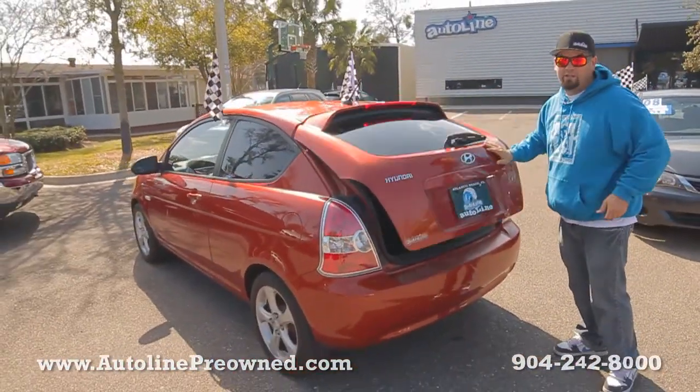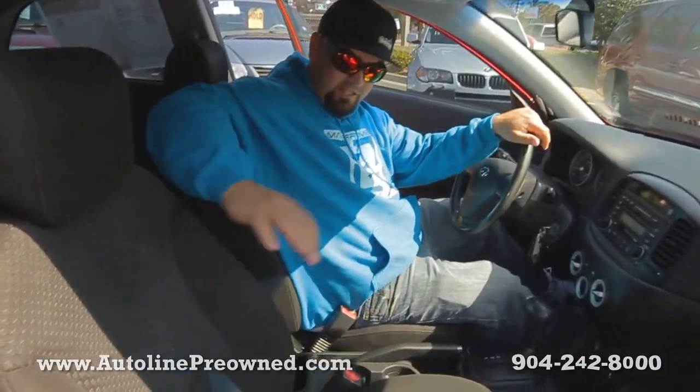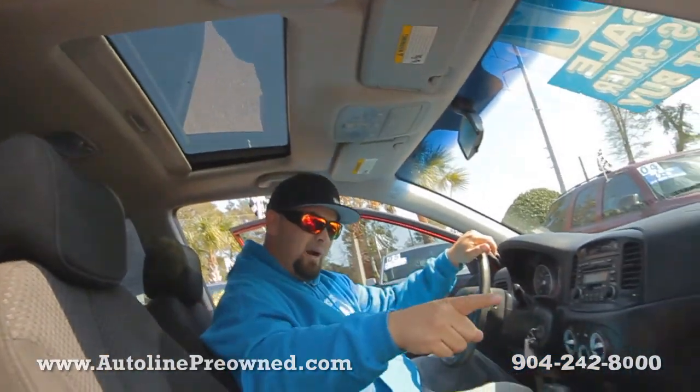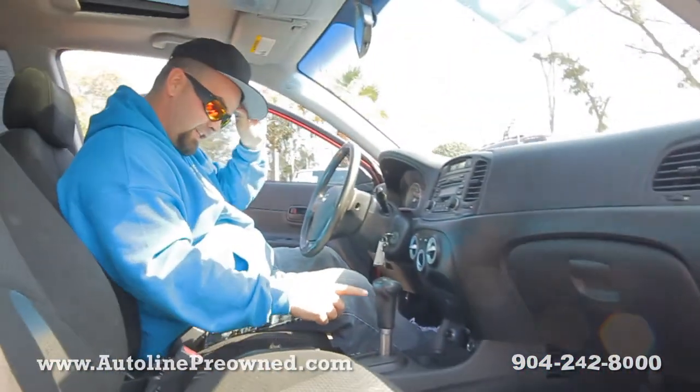Hop up front — I'm going to show you the interior of our 2007 Hyundai Accent. Check out this interior black cloth. Pretty large back seat. Got a factory sunroof, power windows and power door locks, and an automatic transmission.